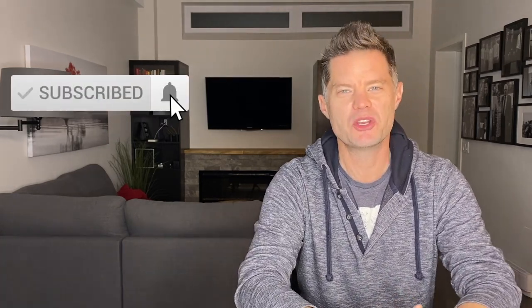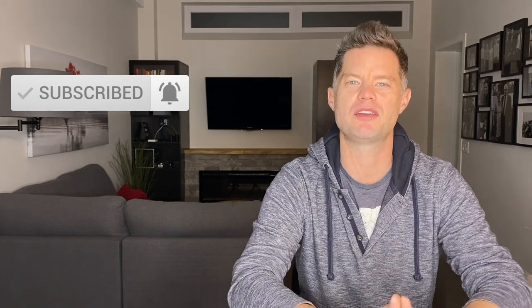Before we jump into the walk around the before and the after, if you haven't done so already you can subscribe to my channel, hit the notification bell, and please feel free to leave comments and questions below. And without further ado, the grand reveal of our property in Hamilton, Ontario.